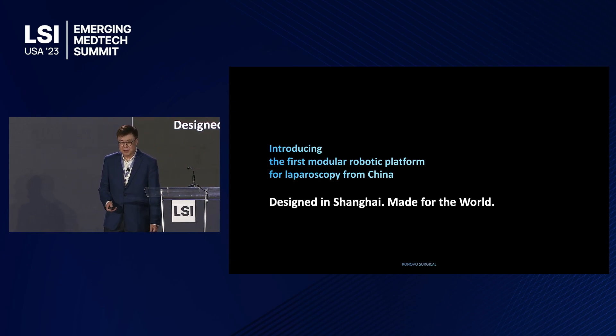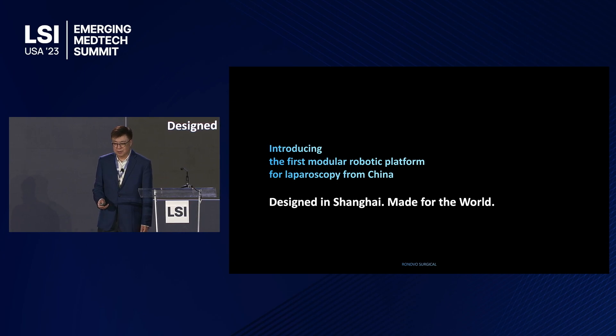I have nine minutes. I'd like to show you a video clip, and just to warn you that it does contain surgical scenes.